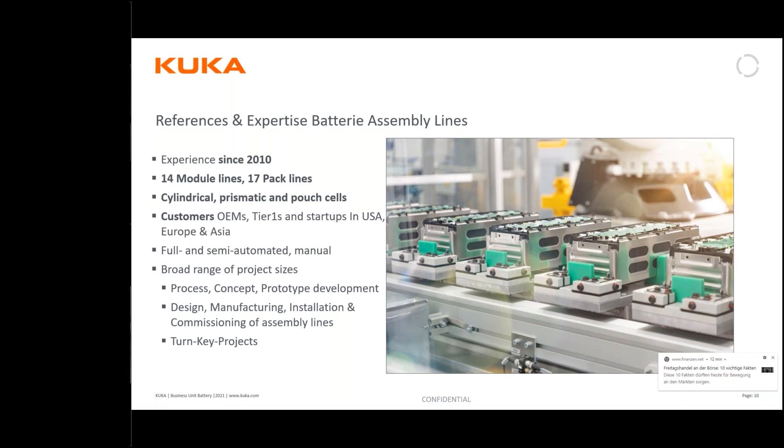This is a one-pager highlighting our experience and history in the battery field. We have been working in the field of producing batteries and modules for about a decade. We have realized roughly 30 lines in different areas of the world, covering all different geometries — pouch, cylindrical, and prismatic. We have worked with different customers from OEMs to tier-one suppliers, but also startups — companies that have not made combustion vehicles before. We have a broad range of project sizes, from initial feasibility studies to turnkey solutions with several million euros.